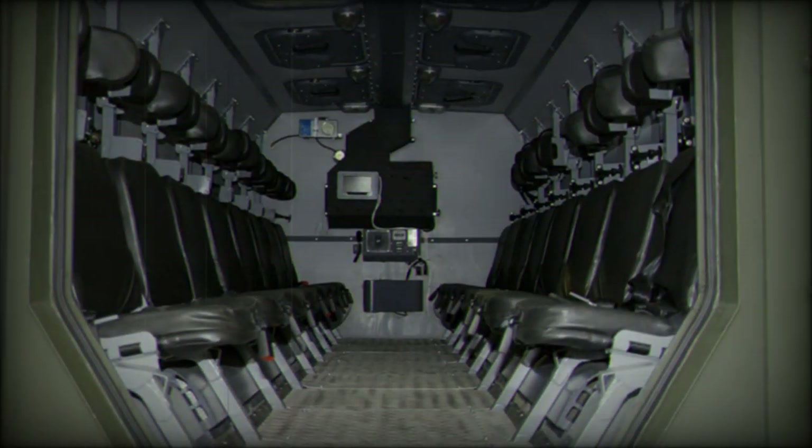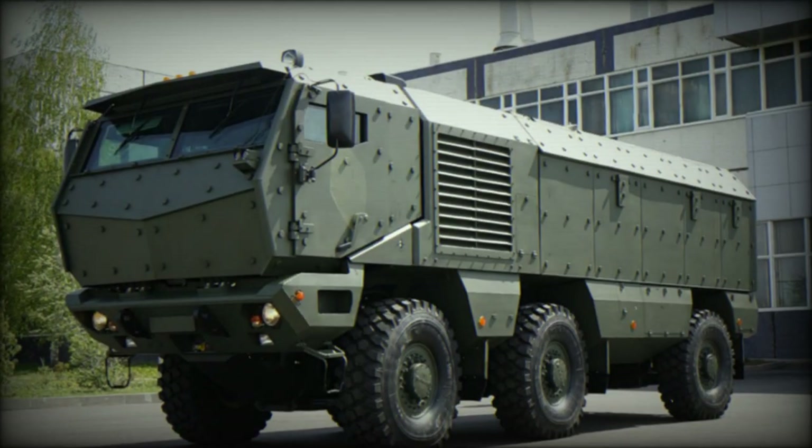Currently there are two prototypes of the Kamaz Typhoon. One of them has a modular design, and various interchangeable mission modules can be fitted.